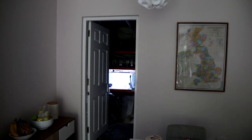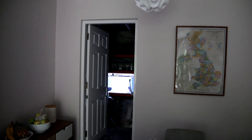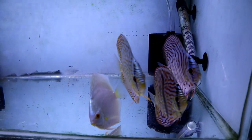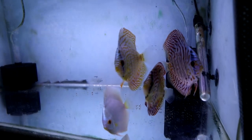So there they are. I went in and put the lights on about half an hour ago to get them used to it. But let's see how they react when I go up to the tank. They're really not shy at all, are they? They're so beautiful.